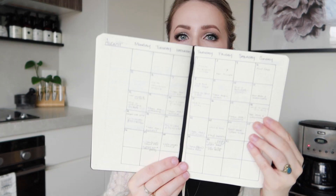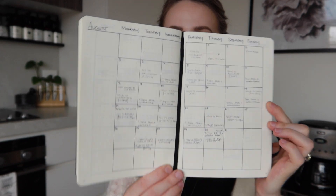So this is the Leuchtturm 1917 medium A5 hardcover dotted notebook in black. It does come in a couple of other colors, but I was really keen to get a plain black one. I used this like a traditional planner where I had a monthly calendar set up as well as weekly spreads, but I drew up the weekly spreads as I went along. Sometimes in between I'd have scribbles of notes, video ideas and things like that — so it was very much an everything journal.